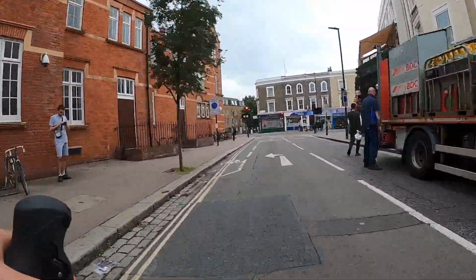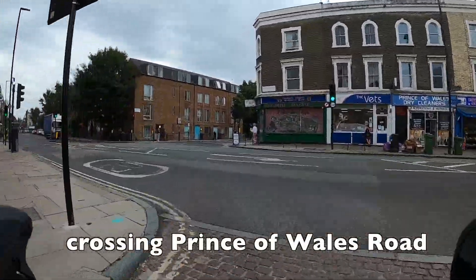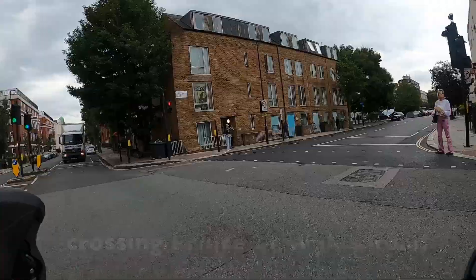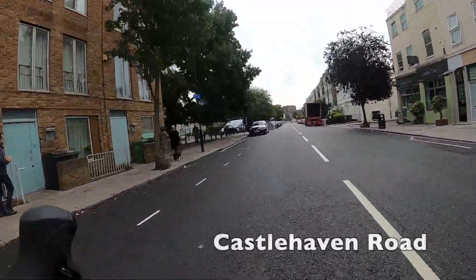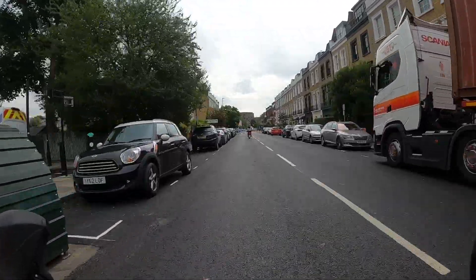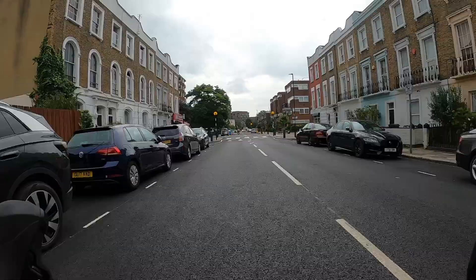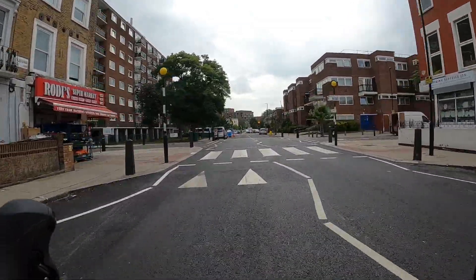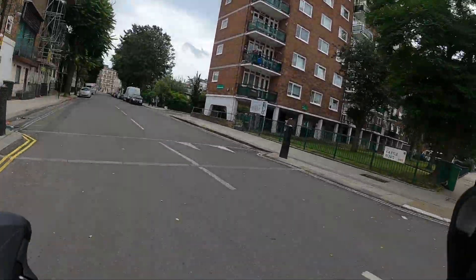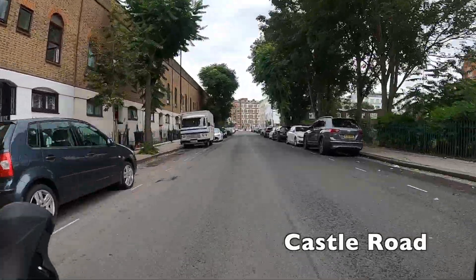There's a very nice leisure centre on the left there — I used to be a member of that gym. This junction crossing Prince of Wales Road I reckon could be improved — maybe some cycle head start traffic lights just to make it a bit easier. We want to turn left here; it's not the first left we just went past even though that has cycle symbols on it. It's actually this left — Castle Road. The way to remember it is that we're on Castle Haven Road and we want to go down Castle Road.